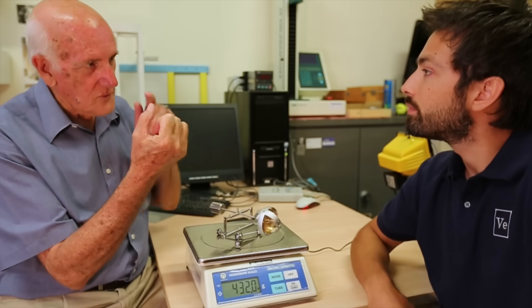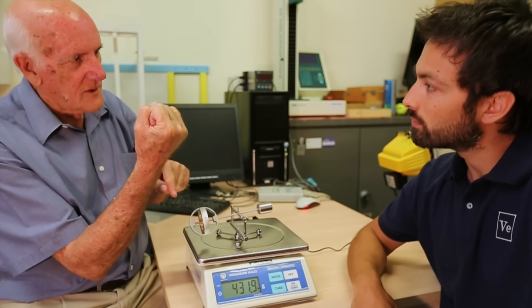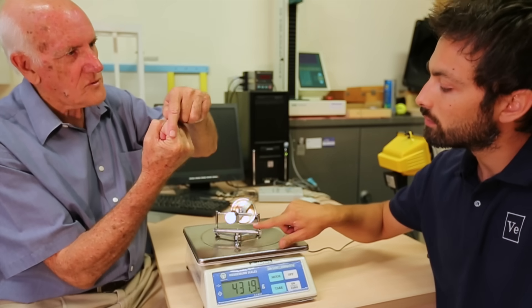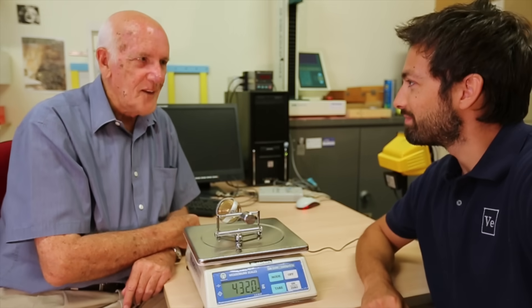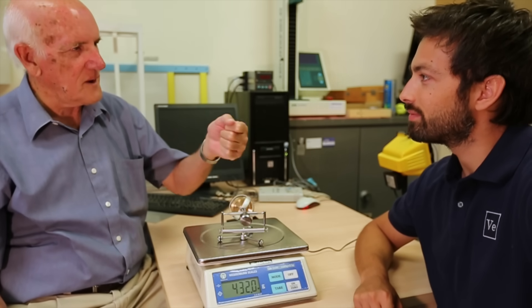When you apply a torque, there's a force up on one side of the hand and down on the other side. And if you decrease the force on both sides, then it will actually feel lighter. It feels lighter without actually getting lighter. What it does is decrease the apparent weight that you're feeling.